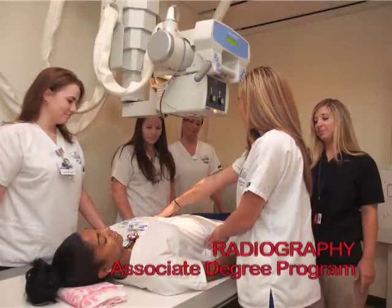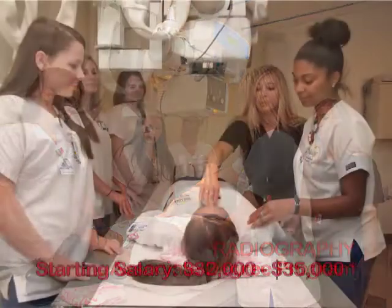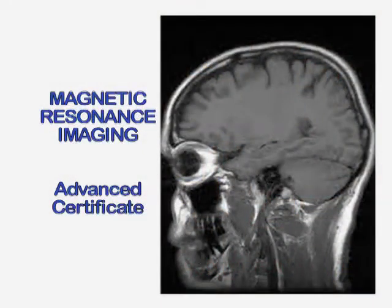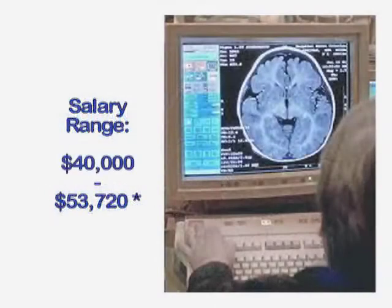The associate degree program in radiography on the Panama City campus is also highly competitive. In this program, you learn to use state-of-the-art x-ray equipment, properly position patients for radiographic exams, and perform radiologic procedures. Licensed radiographers can expand their skills and salary with a Certificate in Magnetic Resonance Imaging, or MRI — the study of medical imaging techniques on state-of-the-art equipment to visualize detailed internal structures.